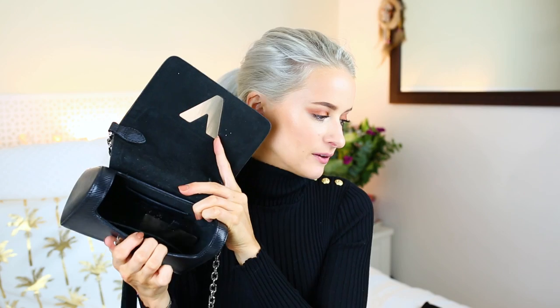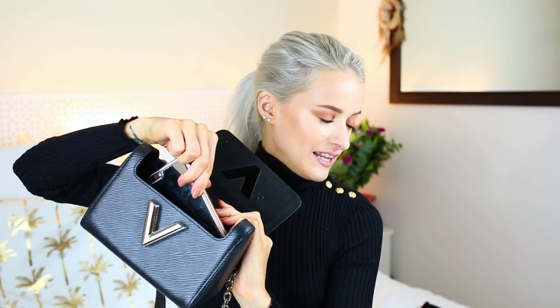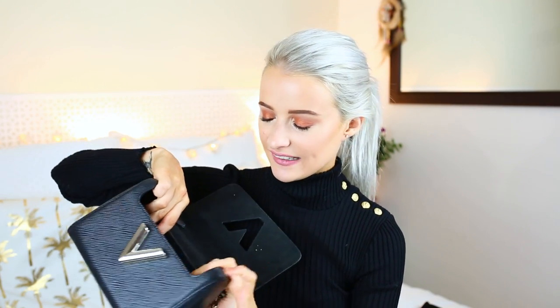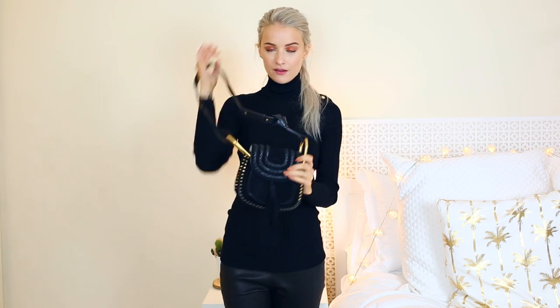Inside the LV Twist it comes with a little mirror. It just about fits my iPhone 6 Plus — you have to put it in strategically — and you can fit keys, a couple of lipsticks, eyeliner, things like that, but you couldn't really get a camera inside. I wear this so much for different events and nights out.